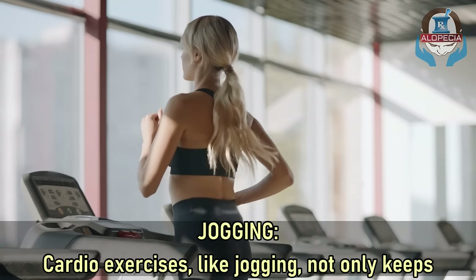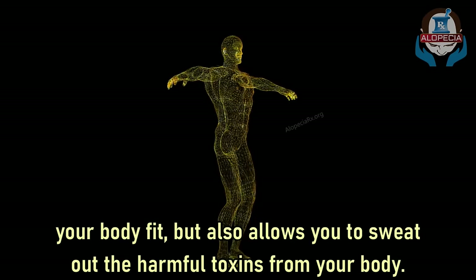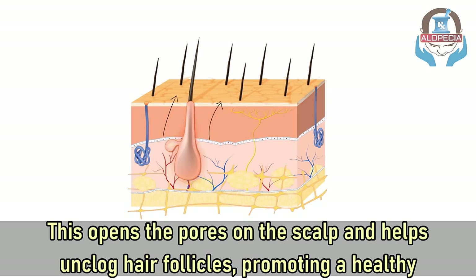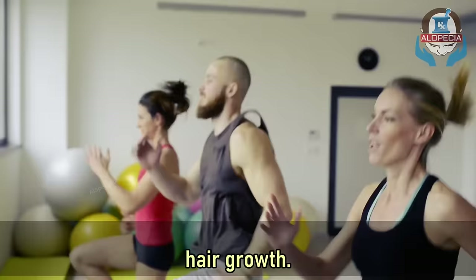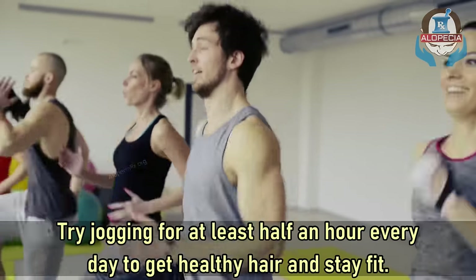Number five: jogging. Cardio exercises like jogging not only keep your body fit but also allow you to sweat out harmful toxins. This opens the pores on the scalp and helps unclog hair follicles, promoting healthy hair growth. Try jogging for at least half an hour every day to get healthy hair and stay fit.